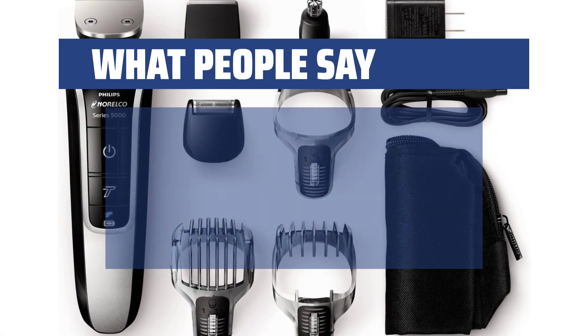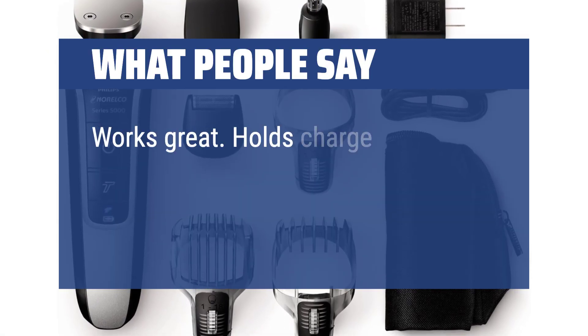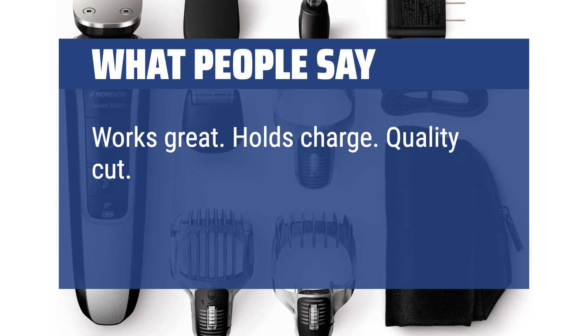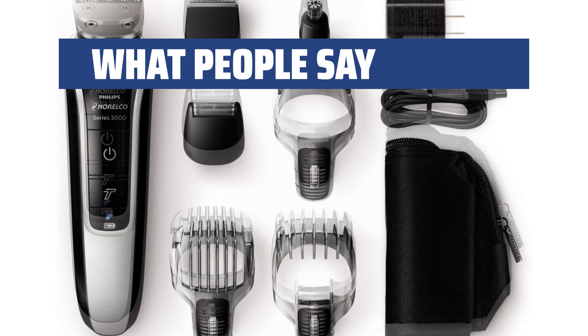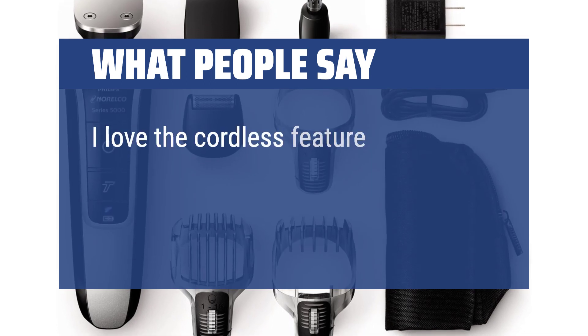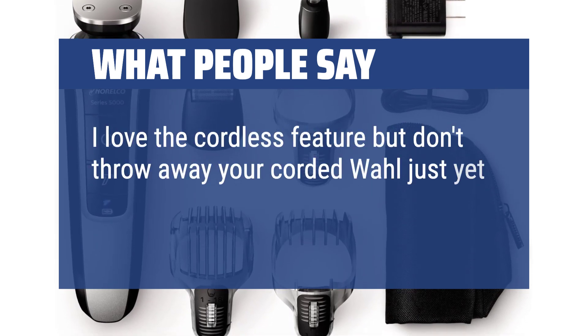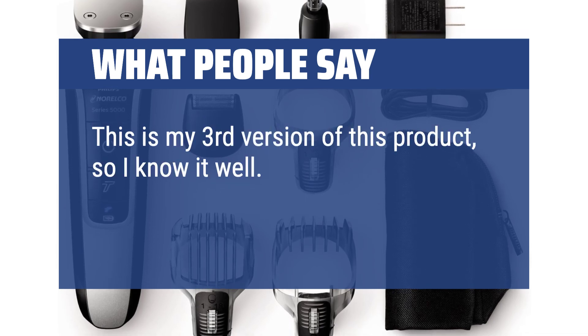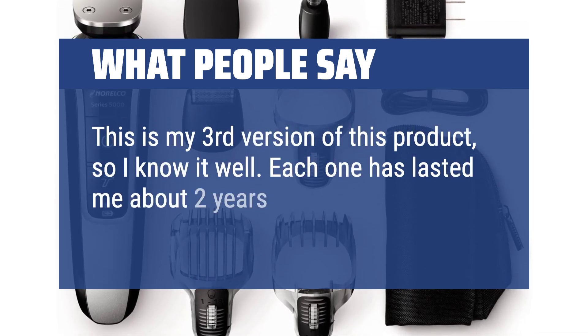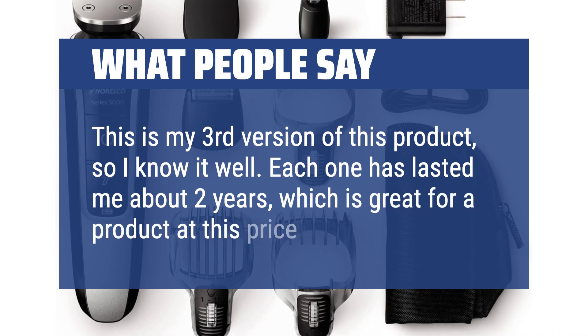What people say: Works great. Holds charge. Quality cut. Easy to use. Would buy this again. I love the cordless feature but don't throw away your corded wall unit just yet. This is my third version of this product, so I know it well. Each one has lasted me about 2 years, which is great for a product at this price.